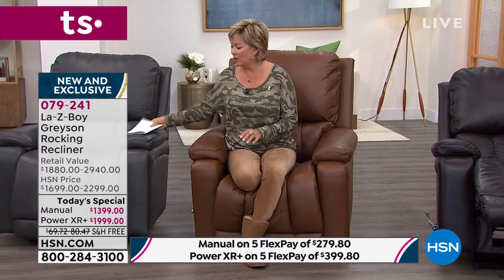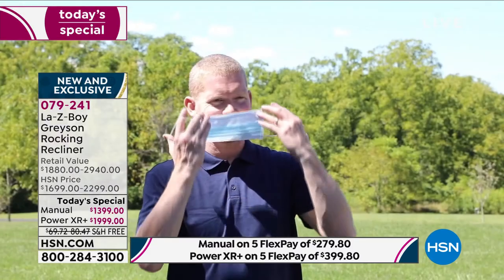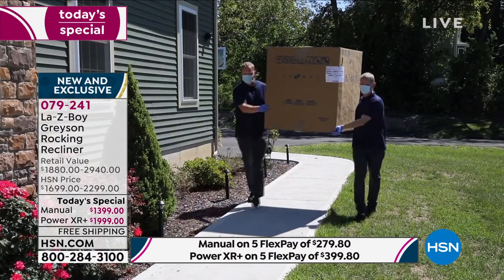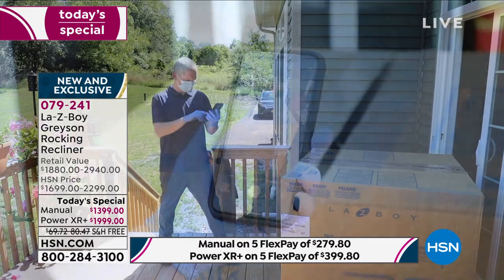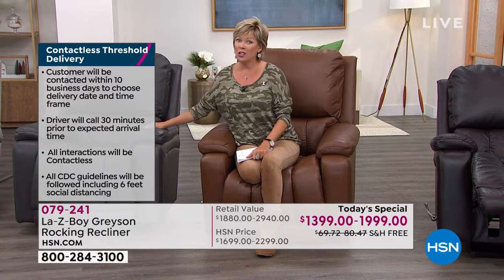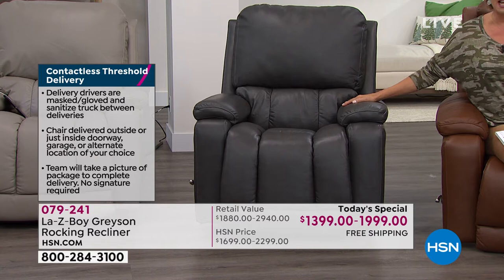Part of the value today is that it's going to be delivered to your door at no charge - that's included in your purchase. It's not like someone drops a big box at your front door. They'll call you within 30 minutes of their arrival, following all CDC guidelines with masks and gloves, and deliver to the threshold of your home. They don't even come inside or make you sign anything - they'll take a picture and send it to you. We just sold out of the dark gray in manual. We do still have the dark gray in power mode - only 45 left.